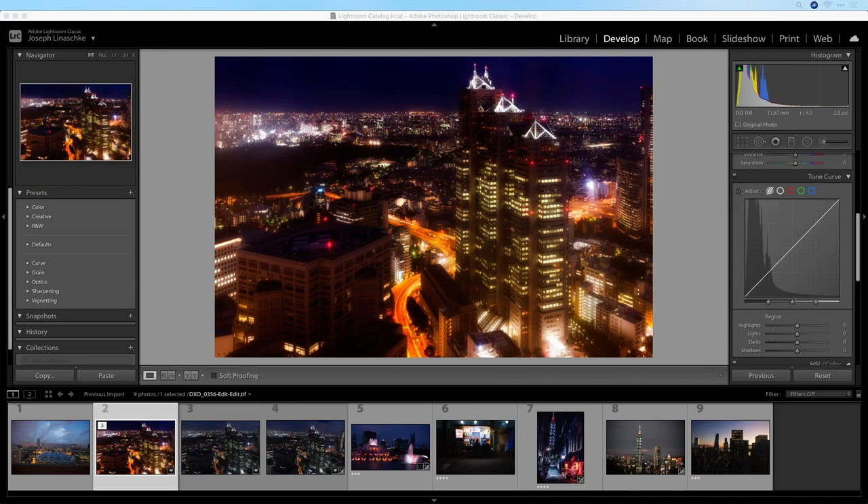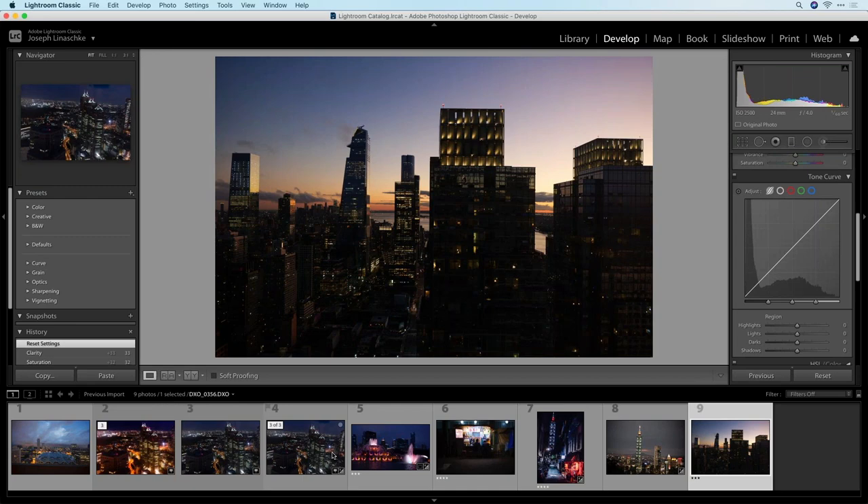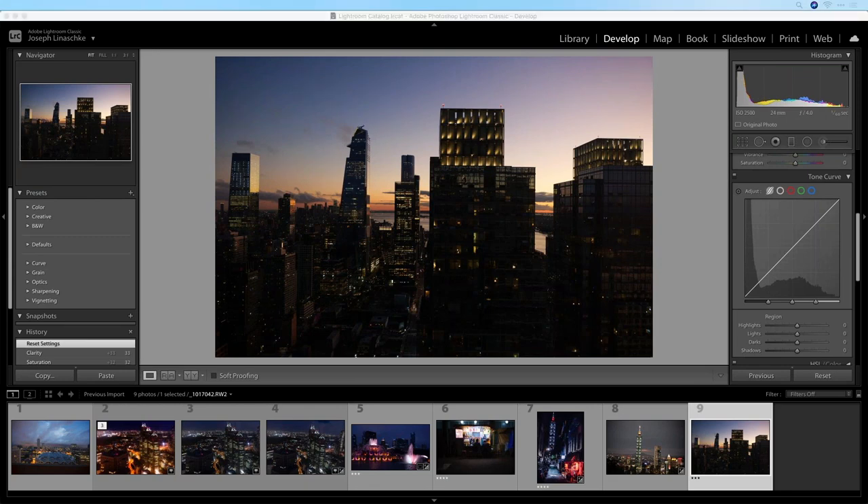What is the difference between adjusting global exposure and playing with separate sliders such as highlights, shadows, blacks, and whites? That's a good base-level question. I'll answer that with the next photo and incorporate it. I was going to do a little bit of that on the next photo anyway, so I'll elaborate on that there.